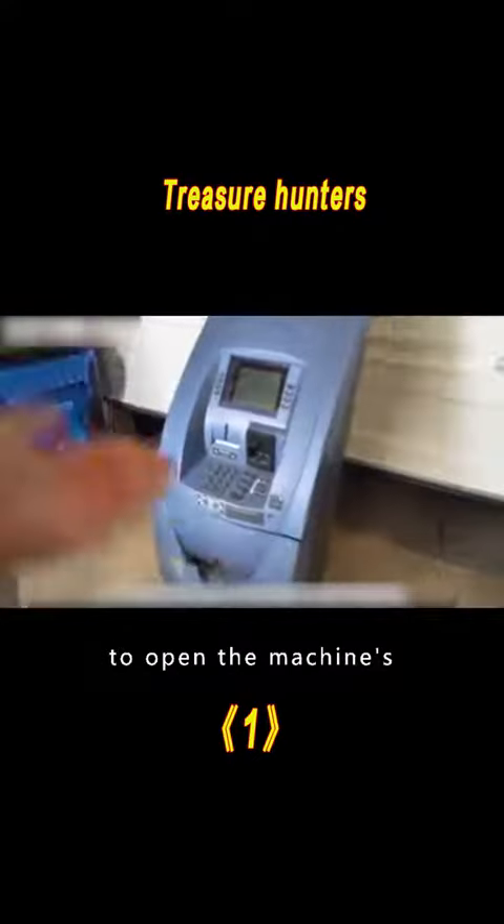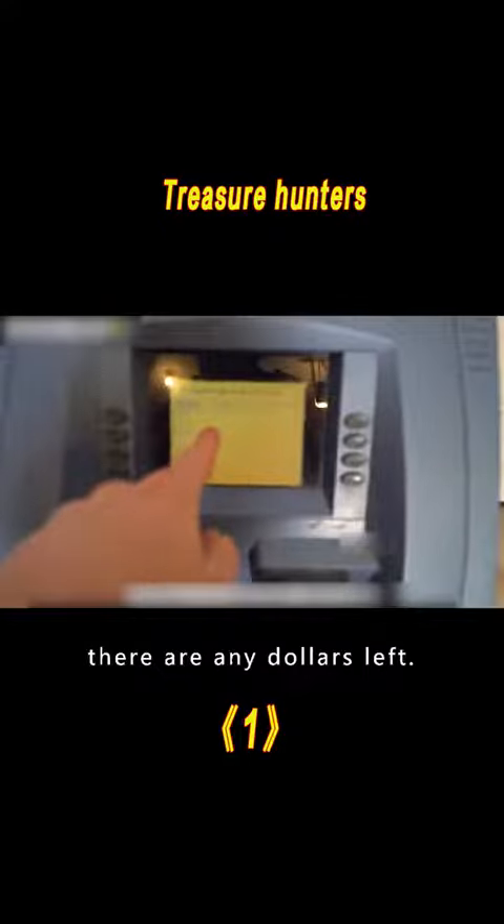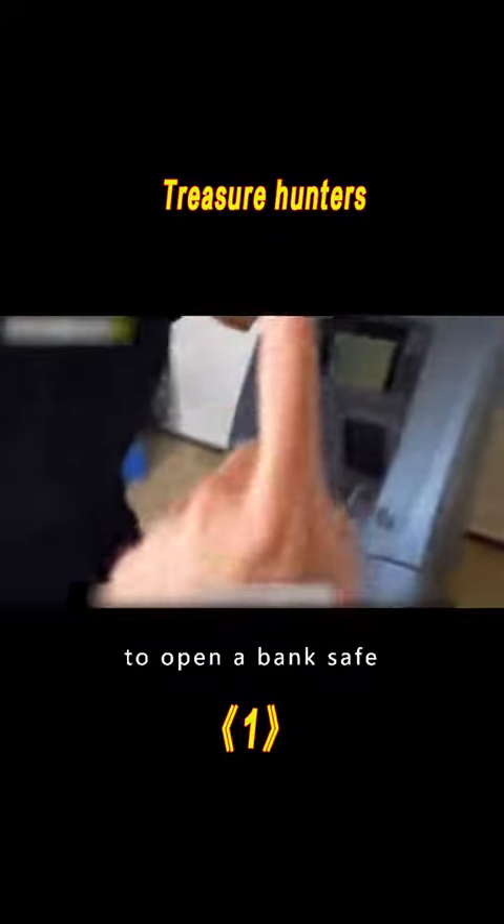Next, they will try to open the machine's internal safe to see if there are any dollars left. But it is not easy to open a bank safe.